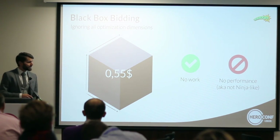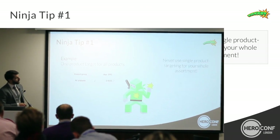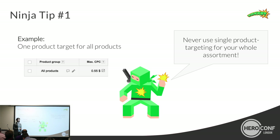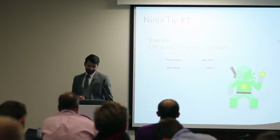The question now is: what is the best practice? Ninja tip one is definitely never use a single product targeting for your whole assortment. I guess nobody is doing it anymore, but I just wanted to make sure I made that statement.